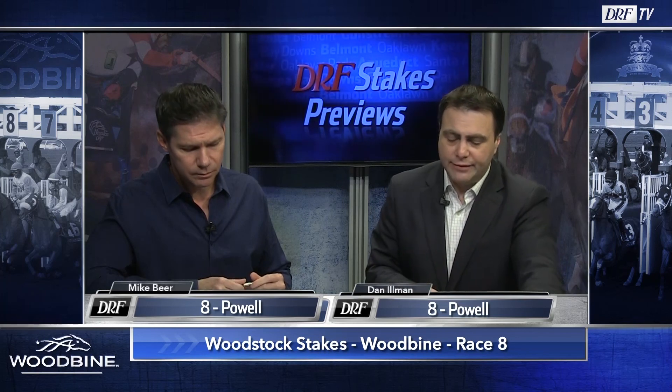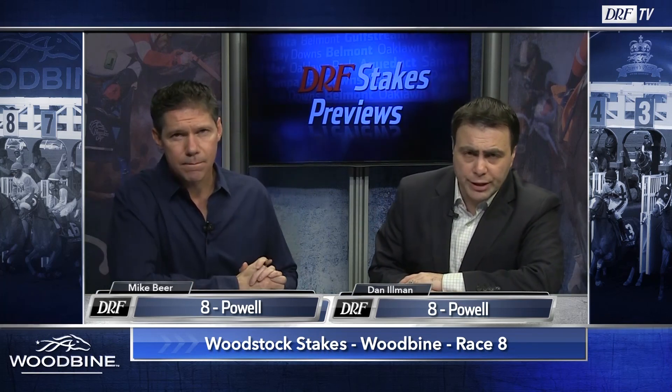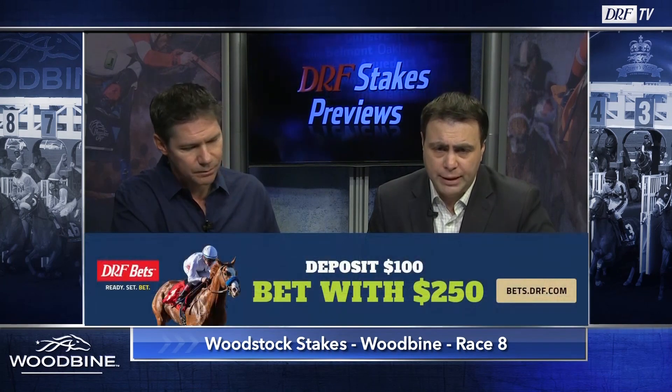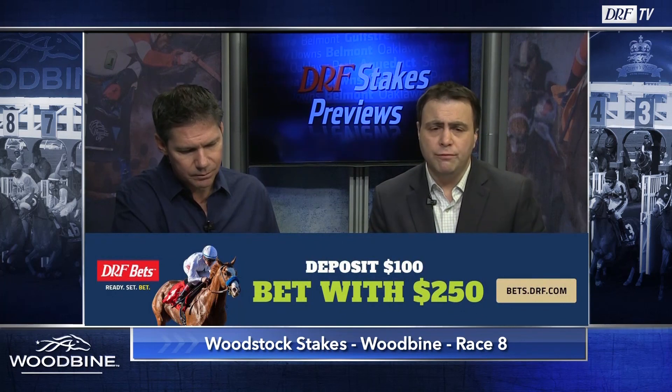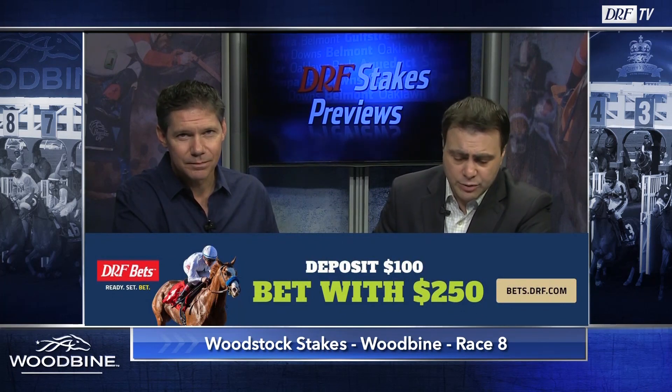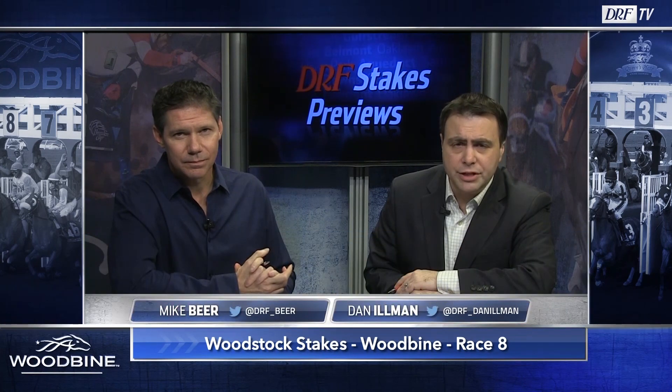8 is the top pick for Mike, 8 is also the top pick for Dan — number eight Powell in the $100,000 Woodstock Stakes, your feature race at Woodbine on Saturday. Bet all the racing action with DRF Bets — deposit $100, bet with $250. DRF Bets: Ready, Set, Bet. Approximate post time for the Woodstock: 4:56 Eastern. Good luck.